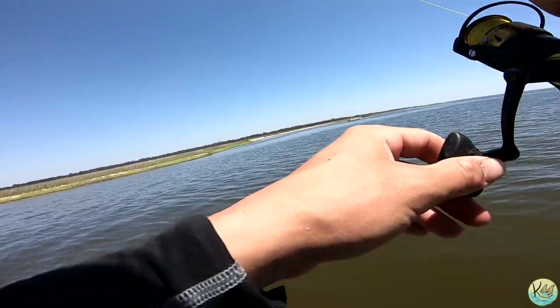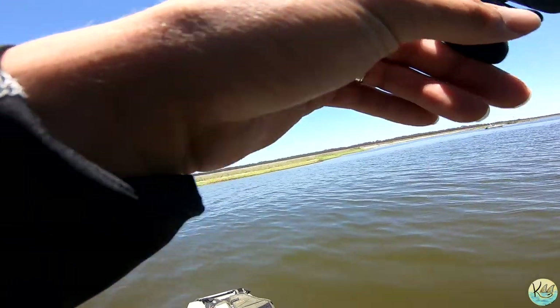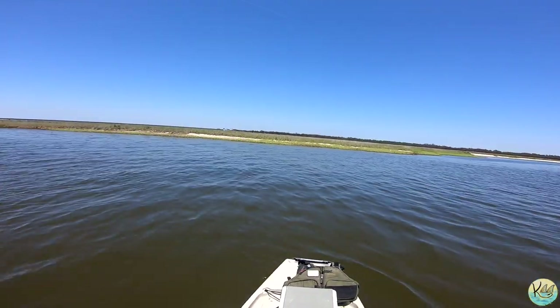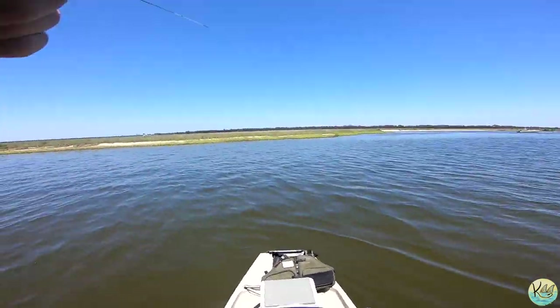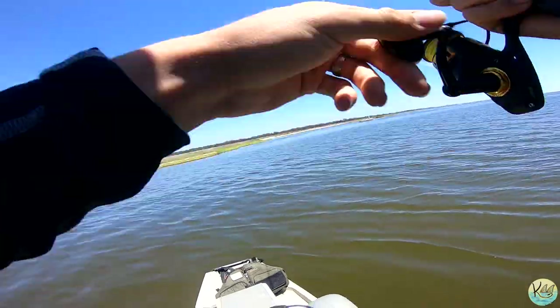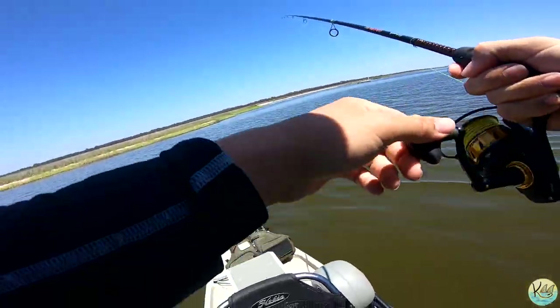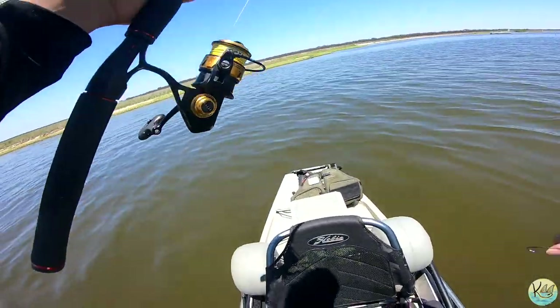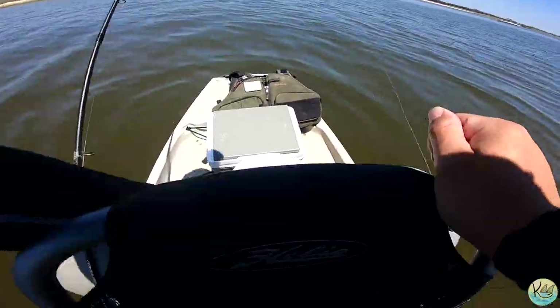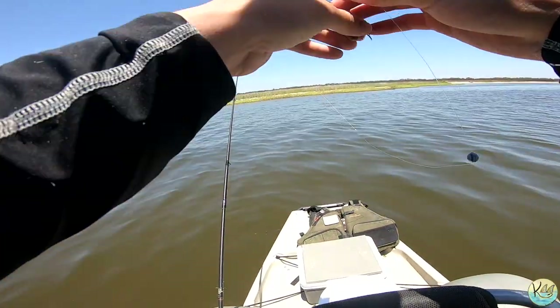Oh guys, we are on! Come on — there we go, oh yeah! He came off, man — dang it! He came off. That was a decent fish right there. This is so much fun, we've got to get another crab out there.